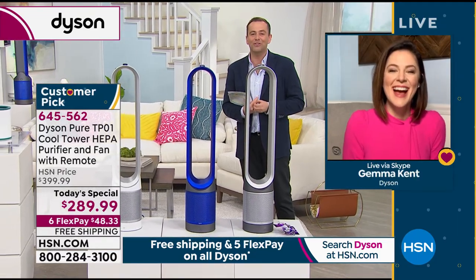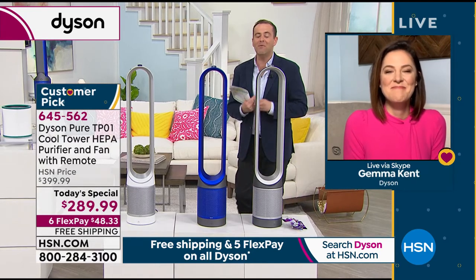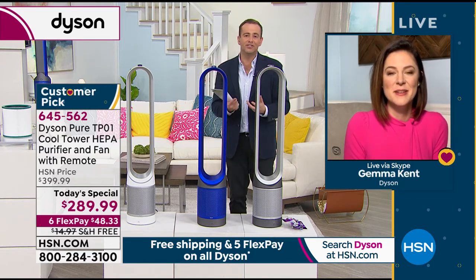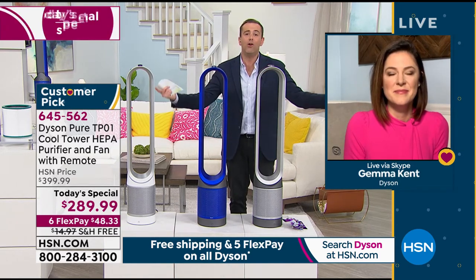Our dear friend, guest, and expert from the Dyson company, the lovely Gemma Kent, is here tonight. Gemma, we're thrilled to see you, happy and safe in your home. This is one of those times where a year ago, when you guys at Dyson worked with HSN, we had no idea the situation we'd be in. It's more timely than ever to have an air purifier.